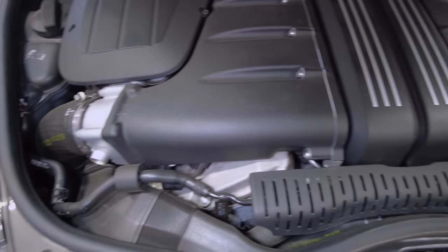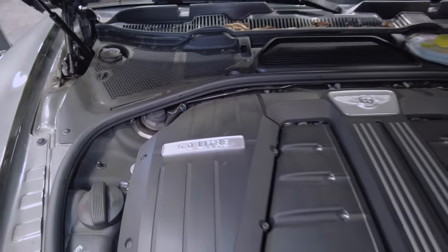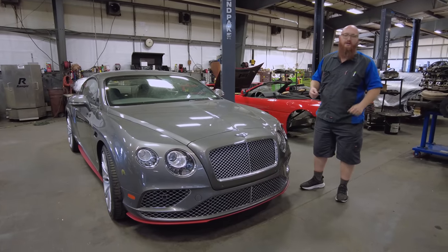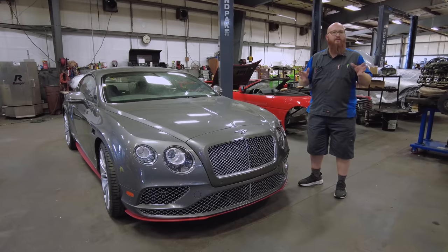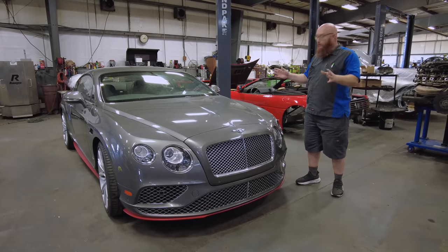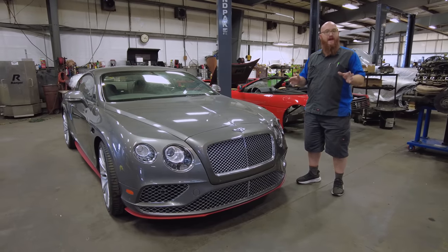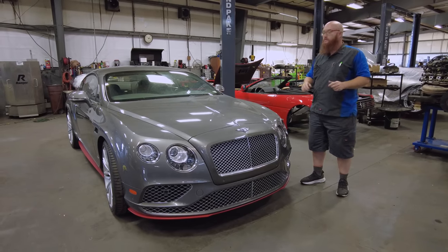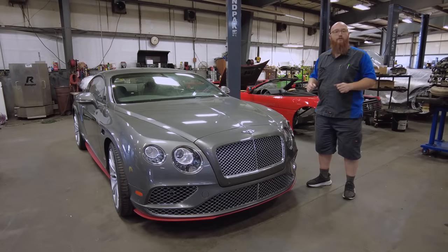Zero to 60 in four and a half seconds and a quarter mile in 12 and a half. It is a very, very fast car. Those numbers are impressive, but here's the thing — this is a 5,000 to 6,000-pound car. It's very heavy, it's a luxury car with all the appointments and leather, and yet it's still that fast. That's what's amazing. This car can easily exceed 200 miles an hour — that was one of the hallmarks of the Continental GT when it came out.